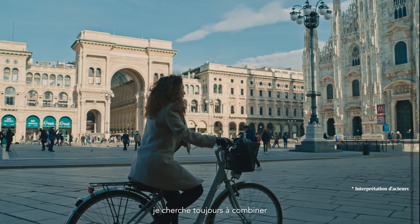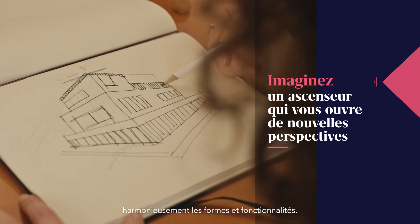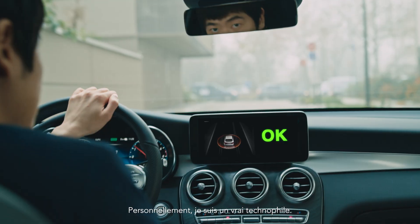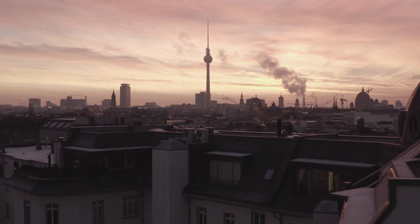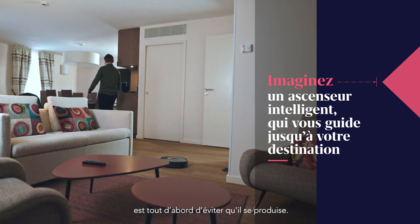When I'm designing a building, I'm always looking for an elegant way for form and function to come together seamlessly. Personally, I'm a real technophile. I love it when technology feels intuitive and enhances my daily life. What I've learned over the years is that the best way to fix a problem is to prevent it from happening in the first place.